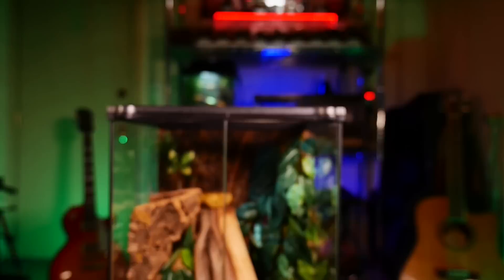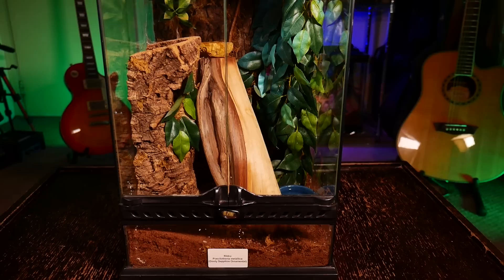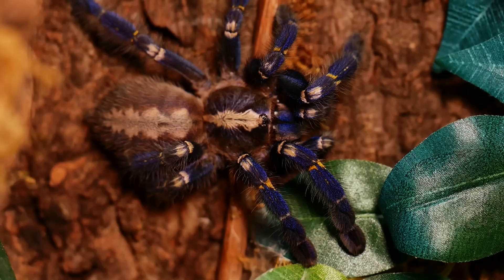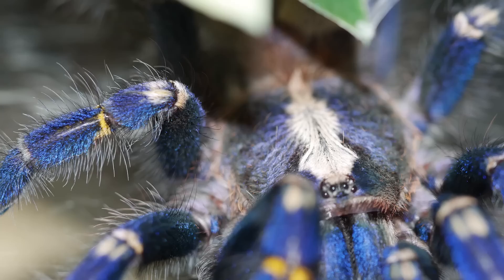Once my female began to look cramped, I moved her into an Exo Terra small tall enclosure — 12 by 12 by 18 inches — which provides more than enough room. I add plants and cork bark or branches so she has plenty of places to hide and feel safe. I keep a water dish on the floor and also supply a smaller water dish toward the top so she always has access to fresh water nearby. The bottom is filled with a few inches of coconut fiber kept mostly dry, though once or twice a month I overflow the water dish so a corner stays damp.